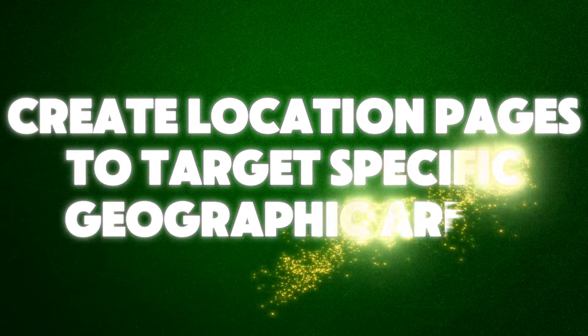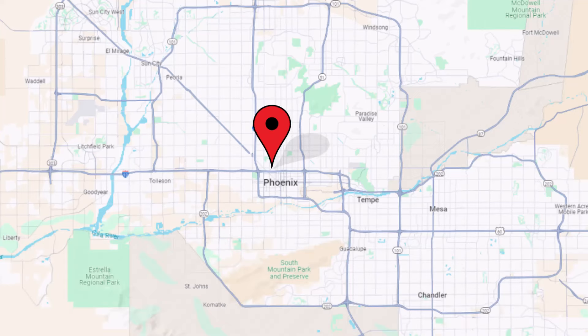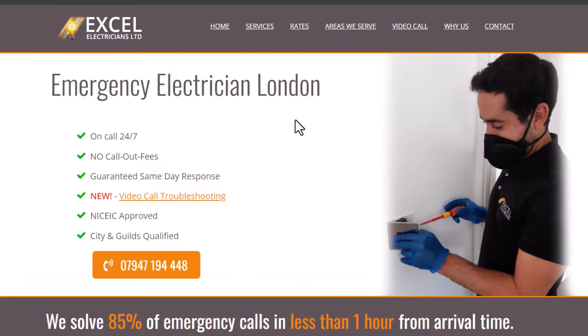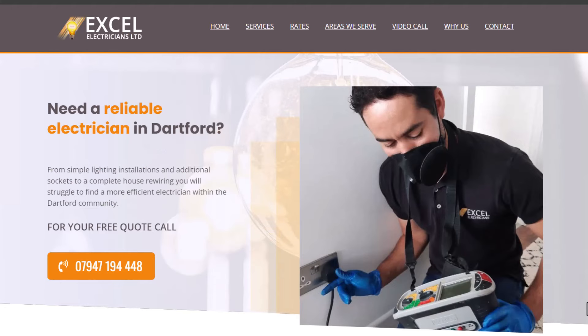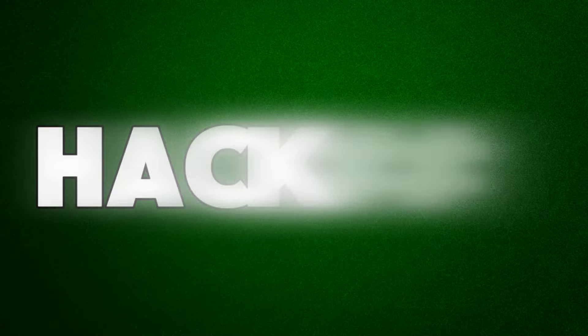Hack number eighteen: create location pages to target specific geographic areas. If you're a small business, you've probably claimed a Google Business profile that ranks well on Google Maps for your city. However, due to Google's algorithm, your profile won't show up beyond your city's limits — meaning if someone searches for a business like yours just outside your city, you'll miss out on leads. To solve this, create dedicated location pages on your website to target neighboring geographical areas. This helps your business show up in Google's regular search results for people searching in those areas.